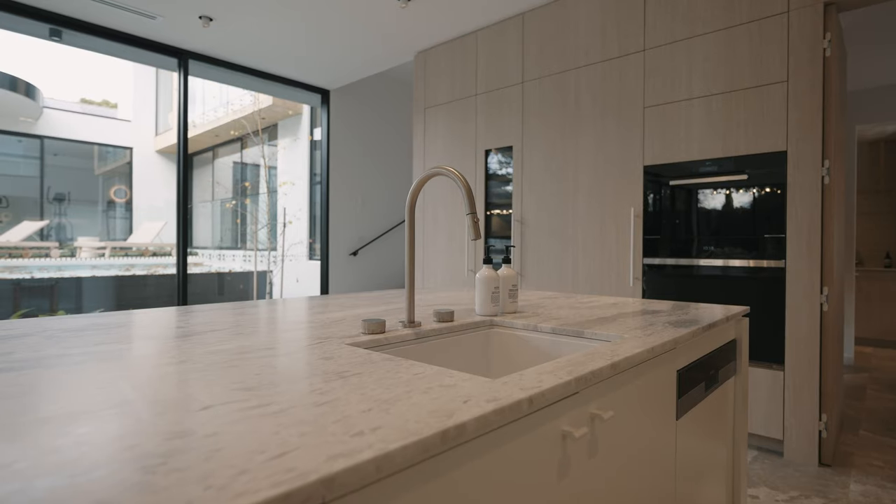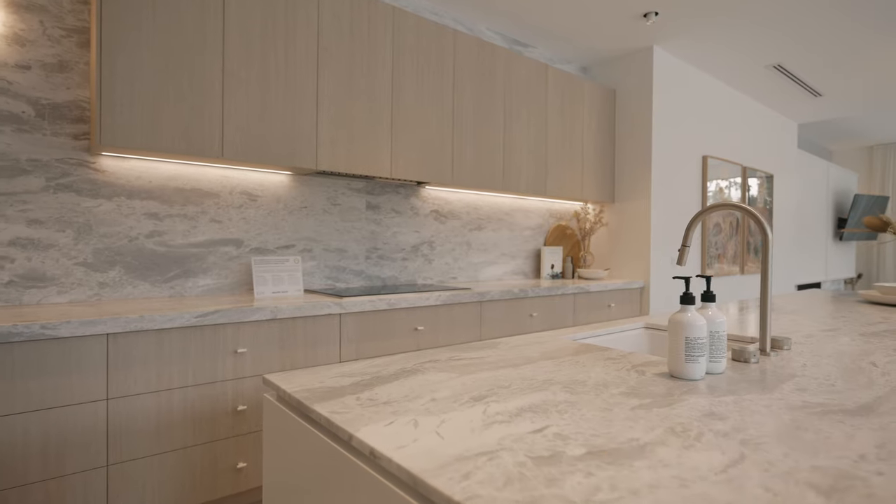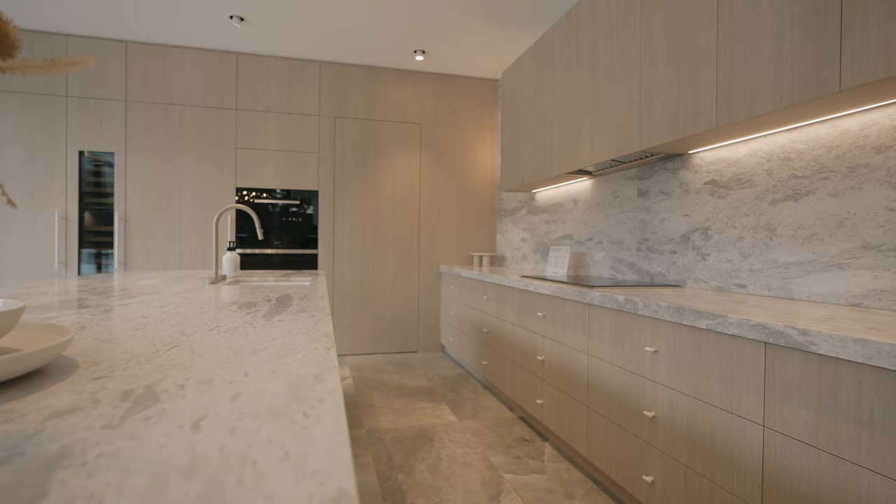When we were designing this kitchen, we really wanted to go for a soft, natural feel that complements the rest of the home, so we went with a wood-look laminate and a natural marble that created this sense of calm in the space.